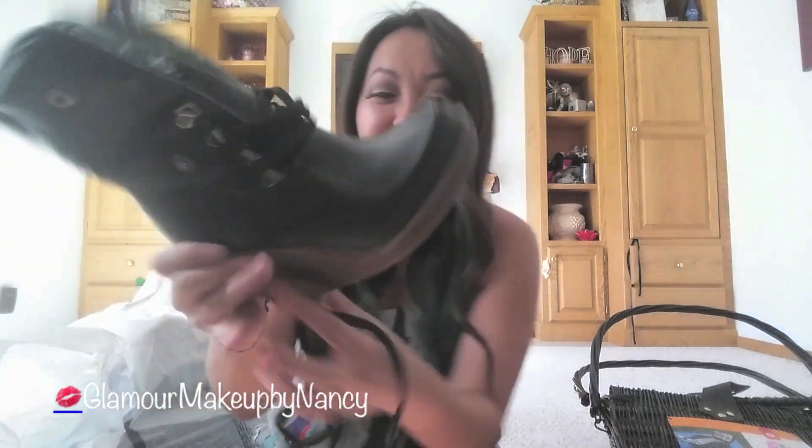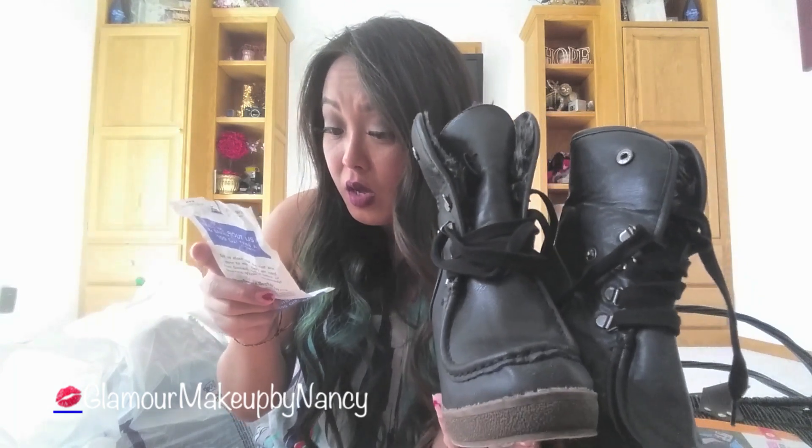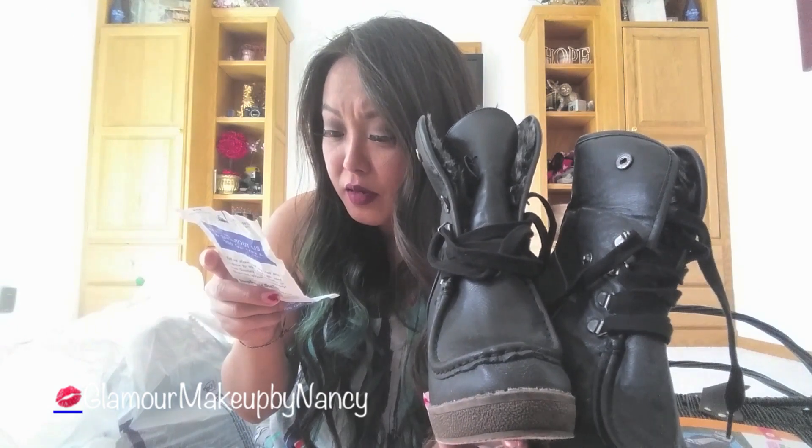The second pair of shoes is this brand new Massimo boot, or wedge boot. It is a size 6 — I don't think this is going to fit me, but I know it will fit my sister. I told her I was going to get her some boots, but I didn't go into detail. I'm probably going to end up giving these to my sister. All three shoes came out to be three dollars and fifty-eight cents, so that is not bad.